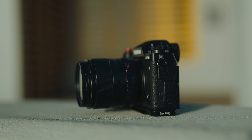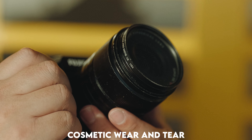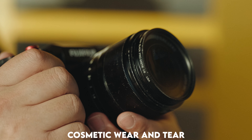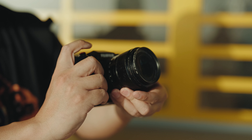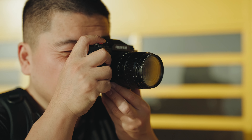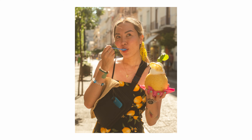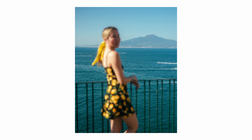Over the two years, I did not baby this lens. It has accompanied me on countless shoots, from client work to travel adventures and portrait sessions. I put it through its paces and the build has held up remarkably well. The only visible signs of age are on the aperture ring and focusing ring, where the paint is chipping away. Despite the cosmetic wear, I've encountered zero problems with its performance. One notable feature is its weather sealing, which has proven clutch during shoots in light rain, hot climates, and even sandy beaches.